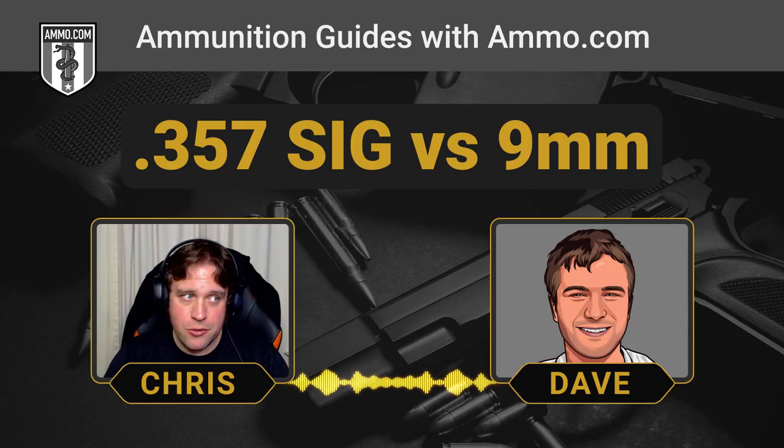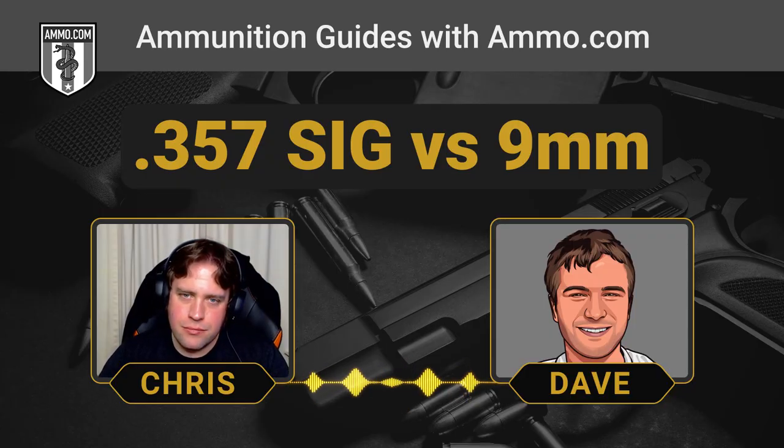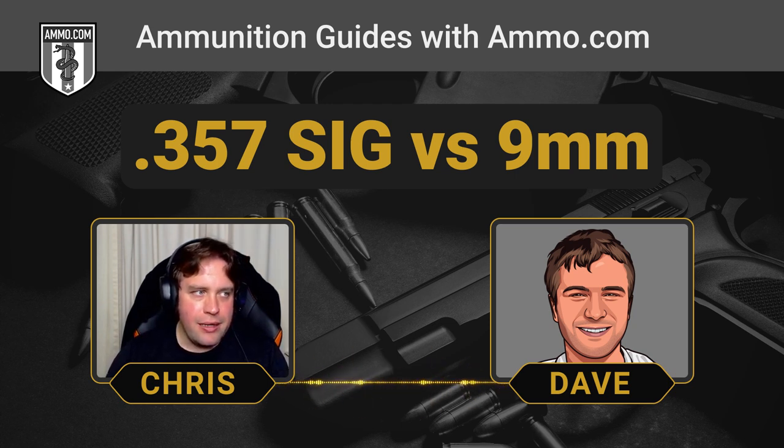9mm ammo is cheap, prevalent, and components are available for reloading. The other advantage is that recoil is about half that of the .357 SIG. The bottleneck forces all that pressure into one spot, essentially giving you .40 S&W pressure levels in a 9mm-sized cartridge, making for a pretty snappy shooting experience. Meanwhile, .357 SIG ammo is running around a dollar per round or more depending on the brand.